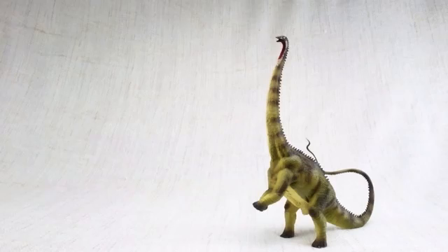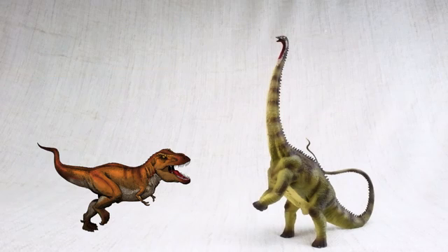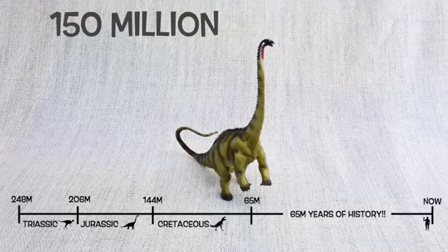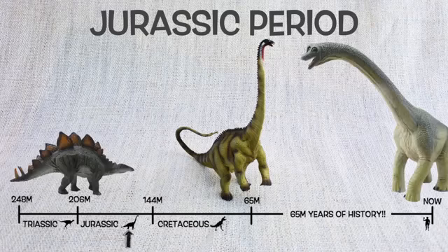Diplodocus was found in North America, just like T-Rex — but not at the same time! They lived around 150 million years ago in the mid to late Jurassic period, so they would have been neighbours with Stegosaurus and Brachiosaurus!